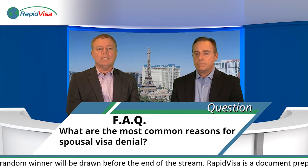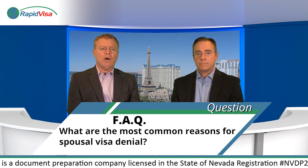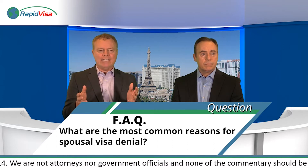What are the most common reasons for a spousal visa denial? The number one reason that trips people up would be finances. Most applications are approved, especially if done correctly — if they're not defective in the submission itself. Among people who apply correctly, finances are what give people the most trouble.